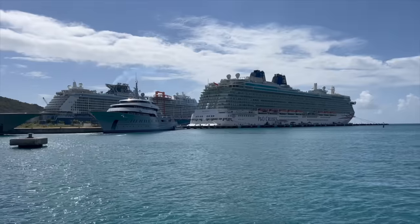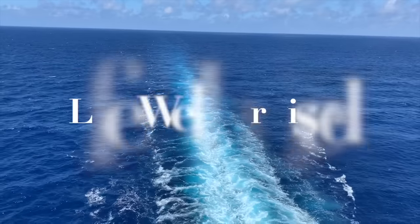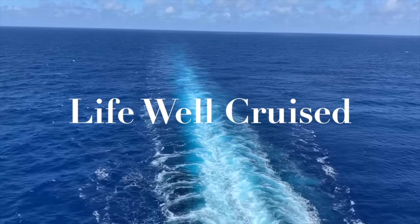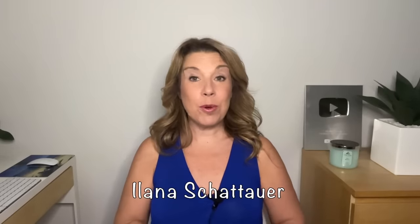There's a lot to do to get ready for a cruise. In fact, the last seven days before a cruise are crucial. Hi there, I'm Ilana from the website lifewellcruise.com. Welcome or welcome back to my channel.